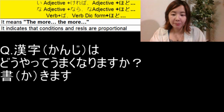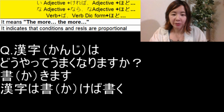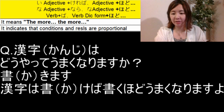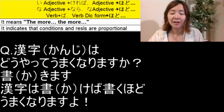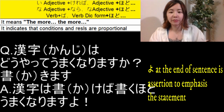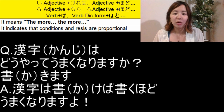The second part uses the dictionary form かく, followed by ほど. Then you add うまくなりますよ — よ is like an exclamation mark. So the full sentence is: 漢字は書けば書くほどうまくなりますよ. This is the answer to the question. As for kanji, the more you write, the better you will become.